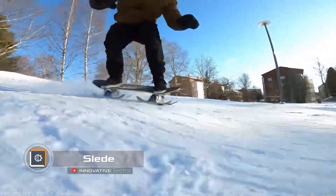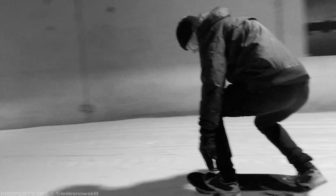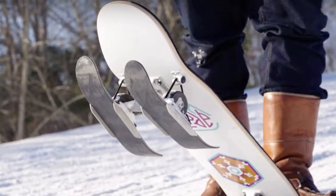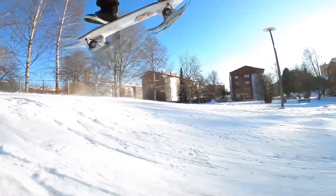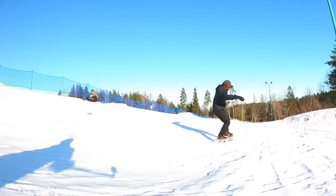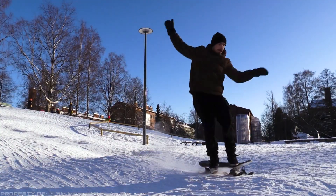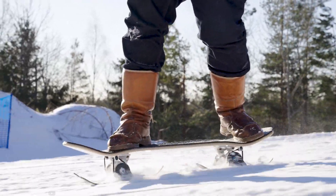Slade. Can't decide whether you prefer skiing or snowboarding? Then take a look at the hybrid snow sports device called Slade. This innovation was developed in Finland and consists of a board with two pairs of small metal skis. They are attached parallel to the long sides of the board but can tilt sideways depending on the terrain. Additionally, they have special spring mechanisms that act as shock absorbers during jumps and tricks. You can use the Slade not only in the mountains but also on flat surfaces as long as they are covered with snow. The manufacturer plans to release Slade for mass sale soon, and it is expected to retail for approximately $390.